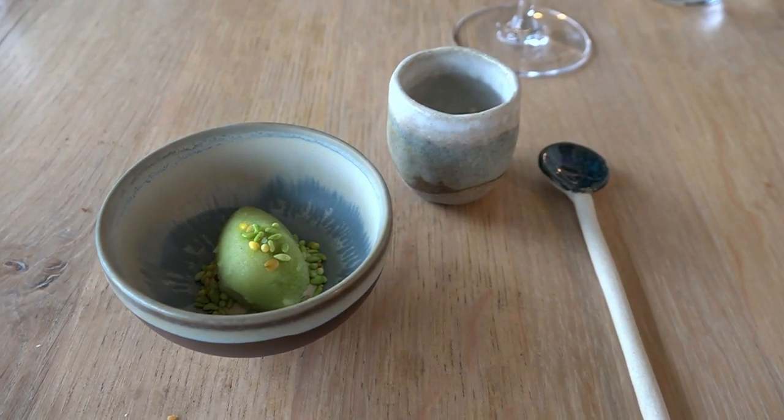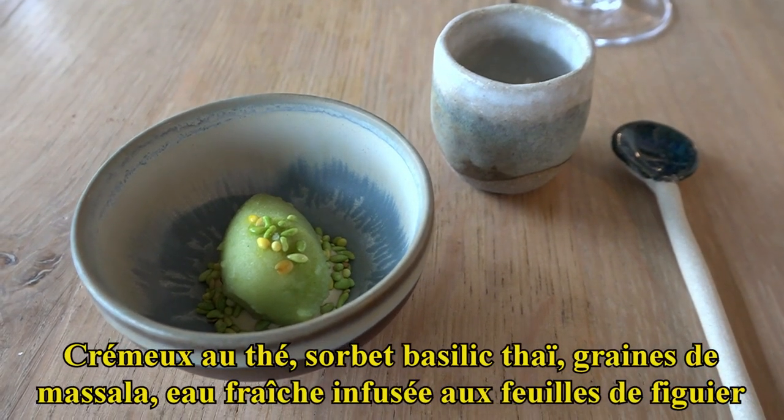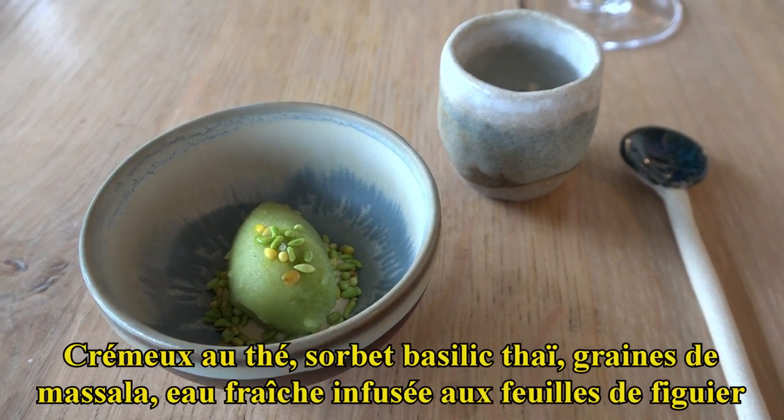Vous avez un crémeux au thé avec un sorbet au basilic thaï et des graines de masala — ça aide un petit peu la digestion. Et ici, vous avez une eau fraîche infusée aux feuilles de figuier.